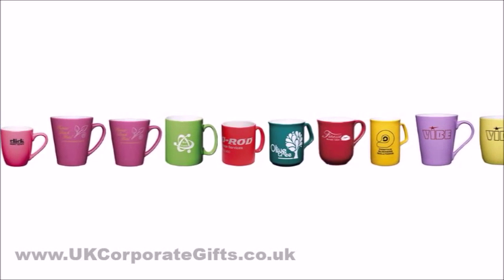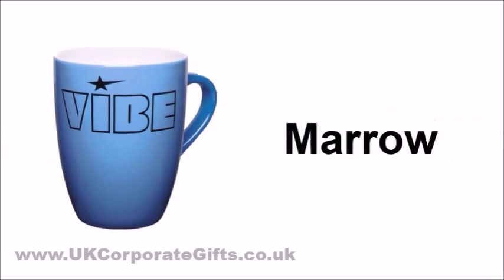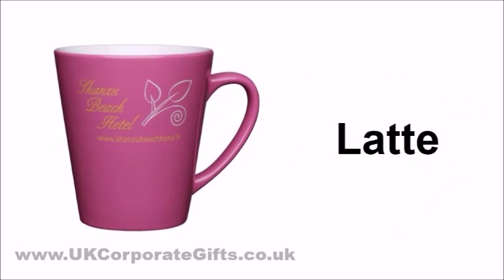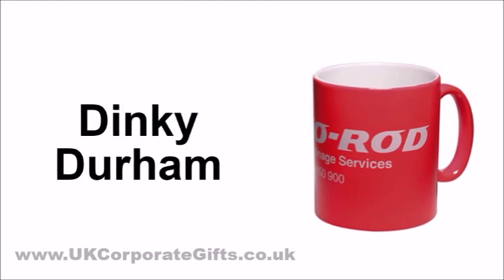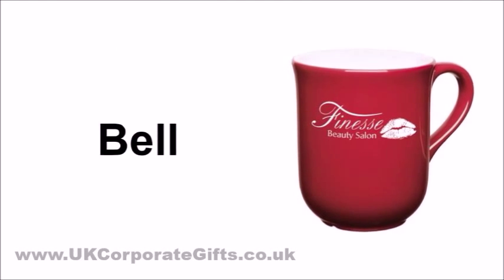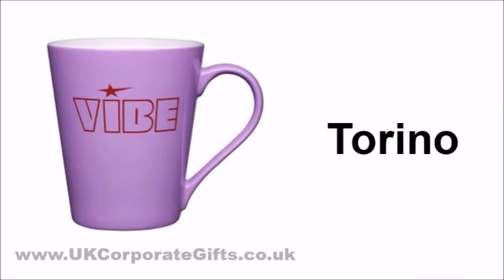The inside of these mugs is white. The separate styles are Marrow, Mini Marrow, Latte, Little Latte, Durham, Dinky Durham, Sparta, Belle, Opal, Roma and Torino.